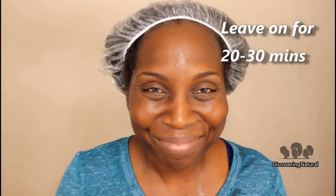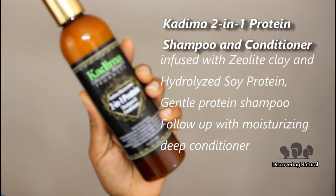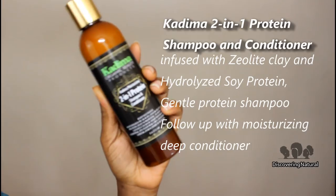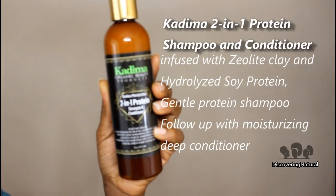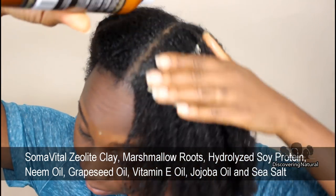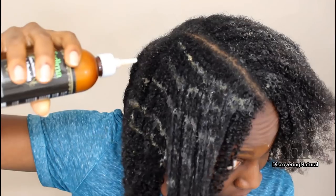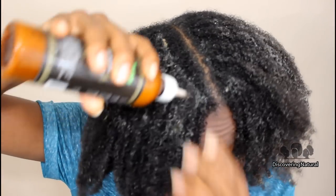My skin is tired and I really need this. So I'm going to leave it on for 20 minutes, and then I'll be using the protein shampoo and conditioner to strengthen my hair. This protein shampoo and conditioner contains marshmallow roots and hydrolyzed soy protein.